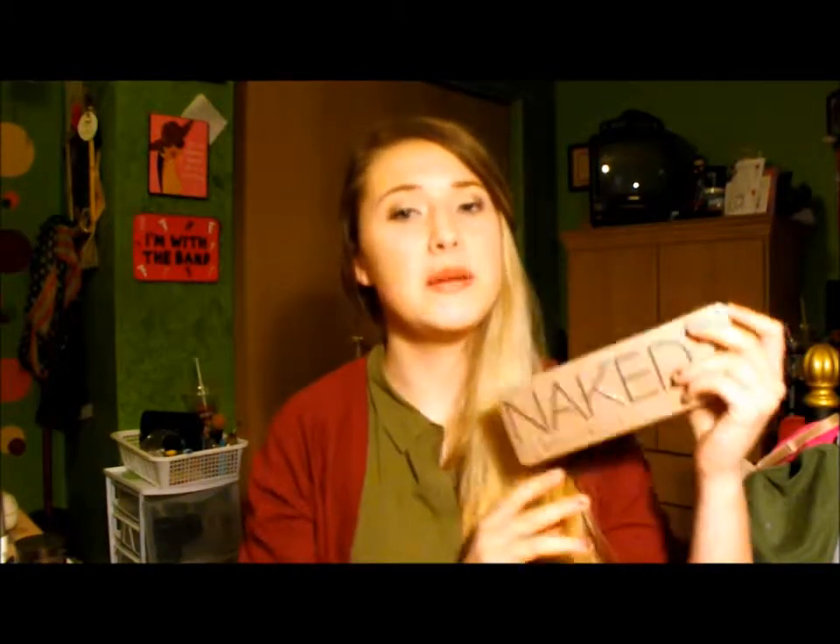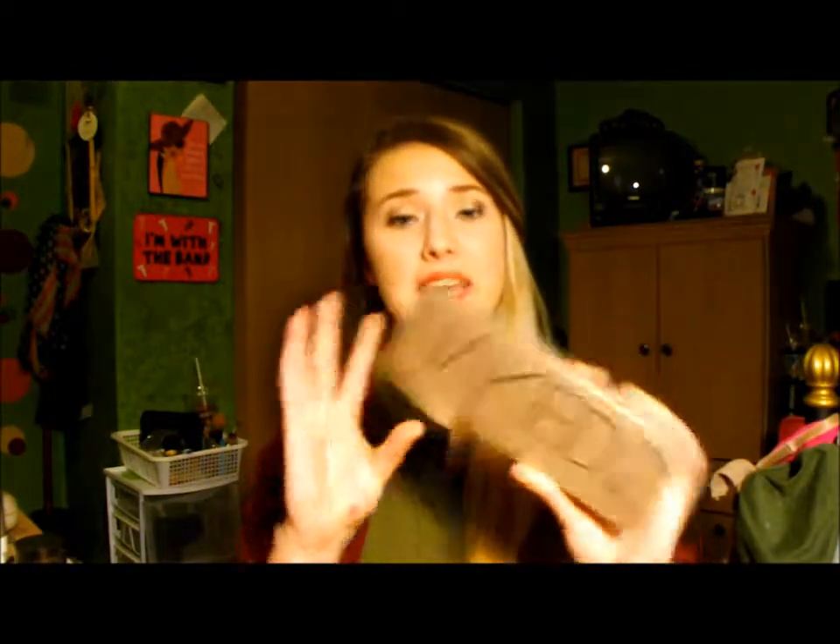Okay, so I just want to kick it off right away, no holding back, and start with product number one. Product number one: I have my Urban Decay Naked 2 palette.